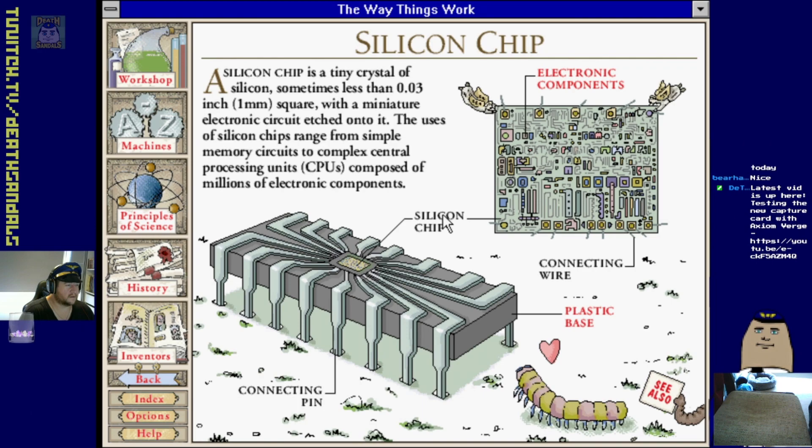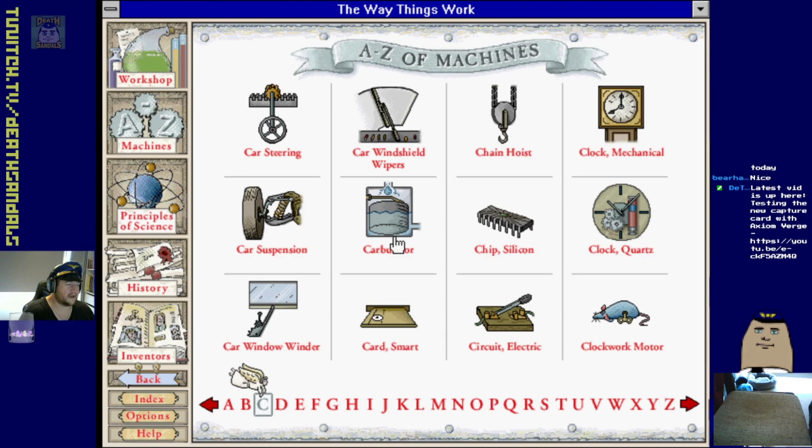Silicon chip - god, this was sort of new for the 90s as well. A chip etched onto it - a bit of fun stuff there. Carburetor - I'd like to know how that works.